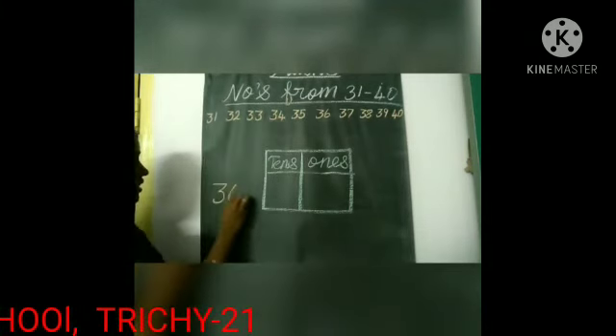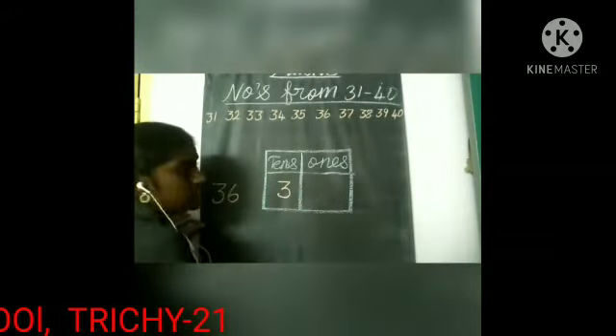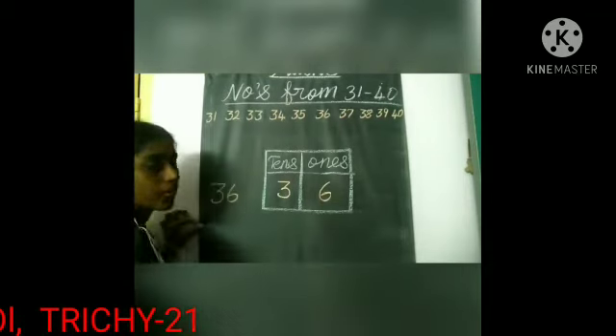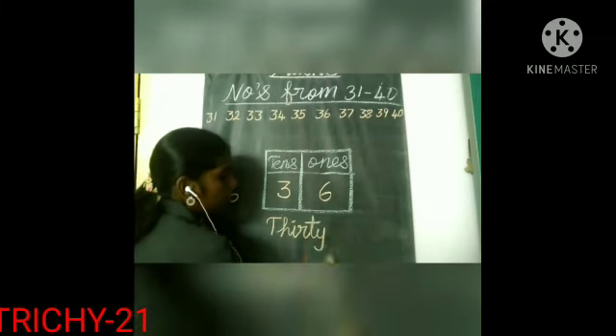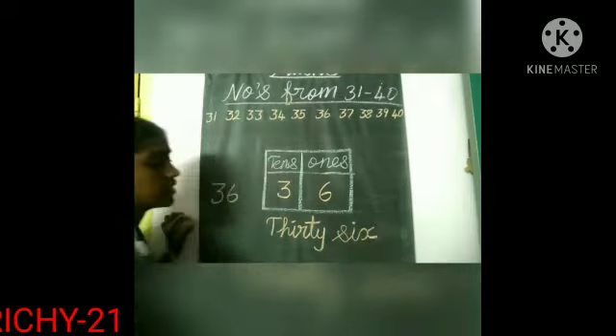The next number is 36. In 36, we have three tens and how many ones? Six ones. So what's the spelling of 36? T-H-I-R-T-Y, 36, S-I-X, 6 — 36.